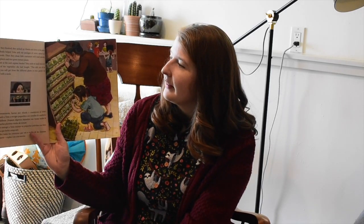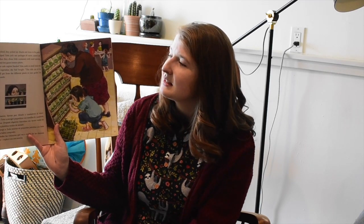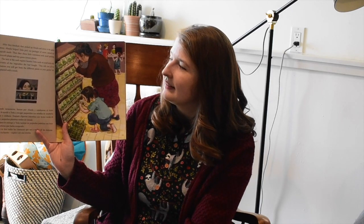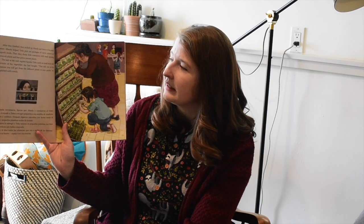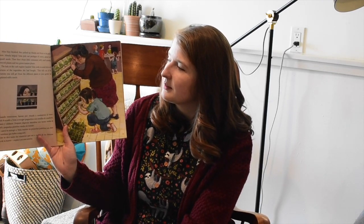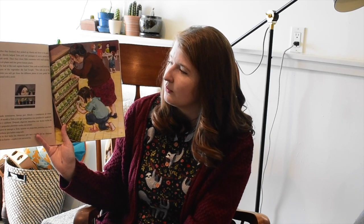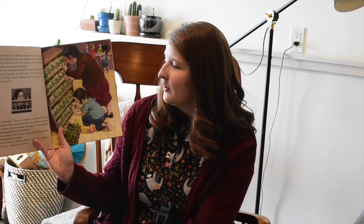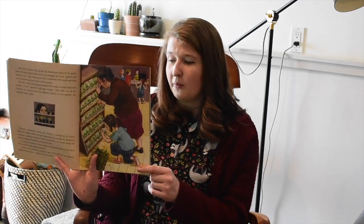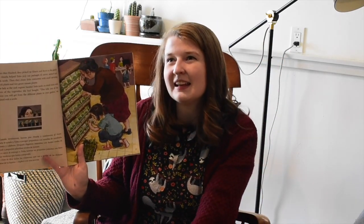After they finished, they picked up Abuela and drove to the garden store. Abuela helped Tonya pick out packages of carrot, spinach, and squash seeds. Then they chose small sprouting broccoli plants and tiny green tomato plants. The lady at the cash register handed Tonya cards on small sticks with pictures of vegetables, explaining the vitamins in each plant. It's really cool to grow plants on your own — you know exactly what happened to them because you took care of it.